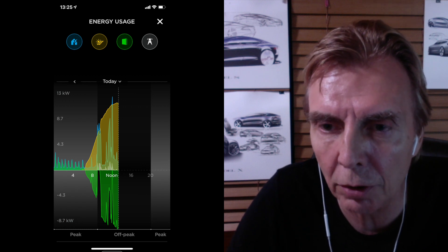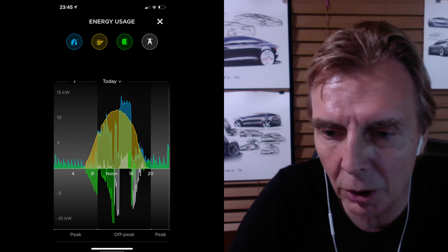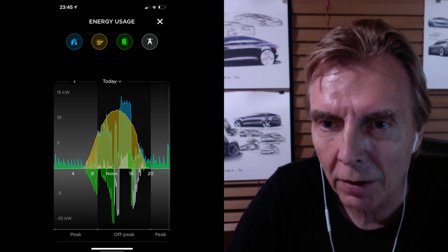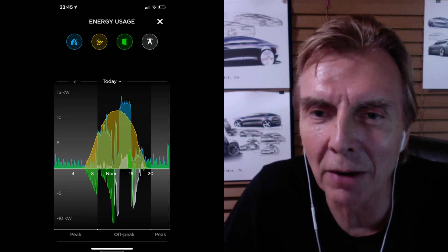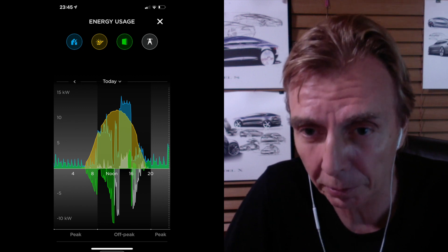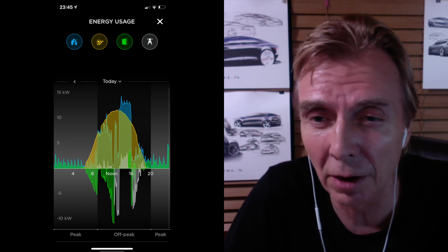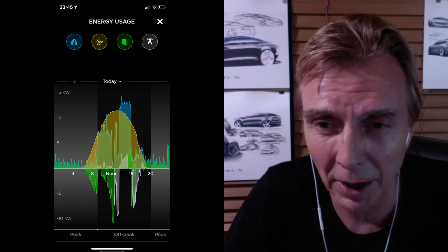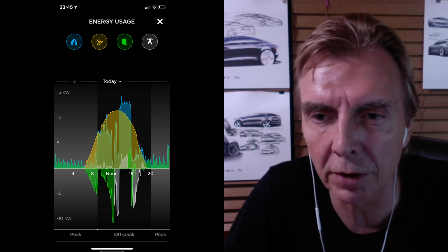That one shows everything going into the Powerwall. Here is a pretty good example of how I usually manage it: during the morning I charge my Roadster up to about 12 o'clock, then it lowers a bit. After that I charge the Model S, and in the afternoon maybe the Model S or Model X. I charge the Model S at about 41 amps — around 11-12 kilowatt — and the Model X at about 7-8 kilowatt in the afternoon. Then I fill up the rest and some portion goes into the grid.